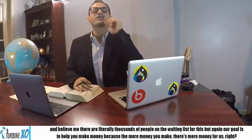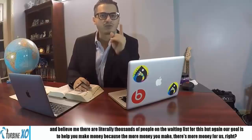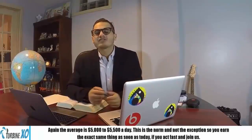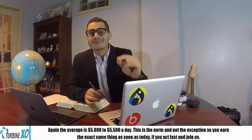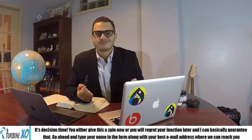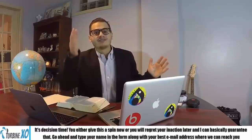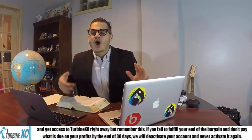Believe me, there are literally thousands of people on the waiting list for this. But again, our goal is to help you — to help you make money, because the more money you make, the more money there is for us. Again, the average is $5,000 to $5,500 a day — this is the norm, not the exception. So you will earn the exact same thing as soon as you start today if you act fast and join us. We're at decision time: you either give this a spin right now, or you'll regret it later. Go ahead, type your name in the form along with the best email address where we can reach you, and get access to TurbineXO right away.